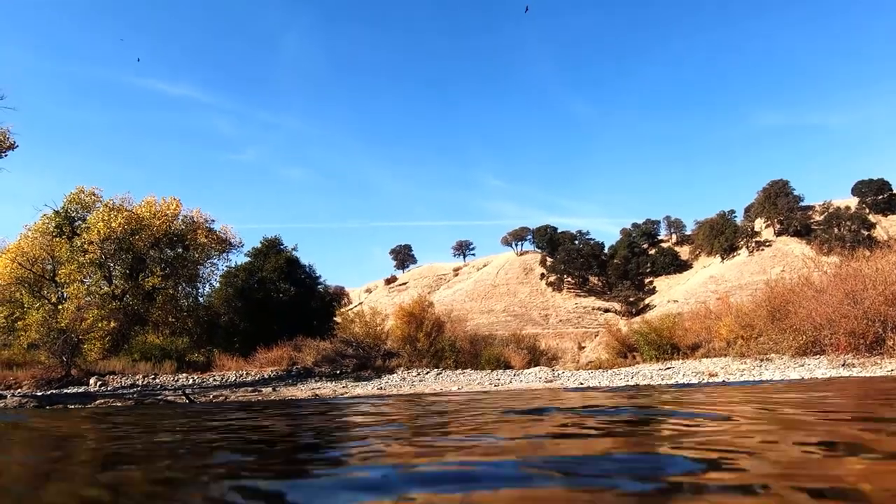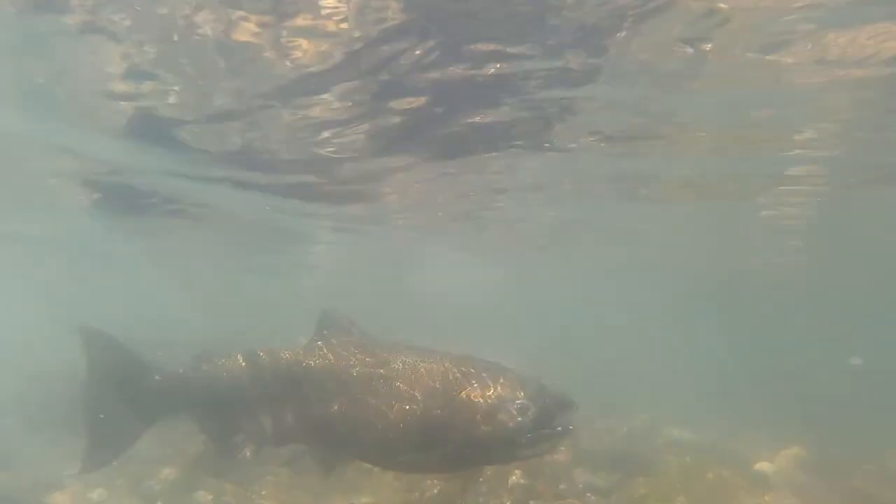Every fall, the river fills with adult Chinook salmon returning all the way from the ocean to spawn.